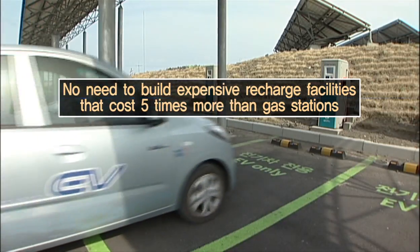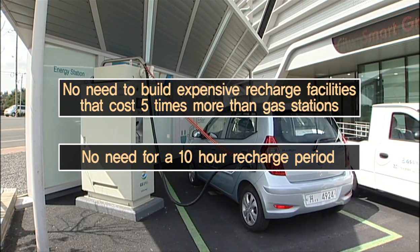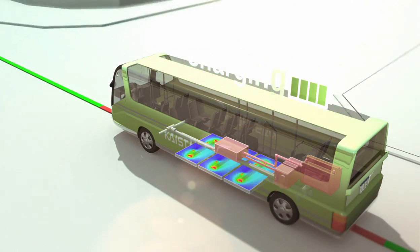In addition, KAIST's OLEV is emerging as an effective and economical model in the face of environmental restrictions and the current energy crisis, since it doesn't require the construction of expensive charging stations, nor the typical 10-hour charging time.